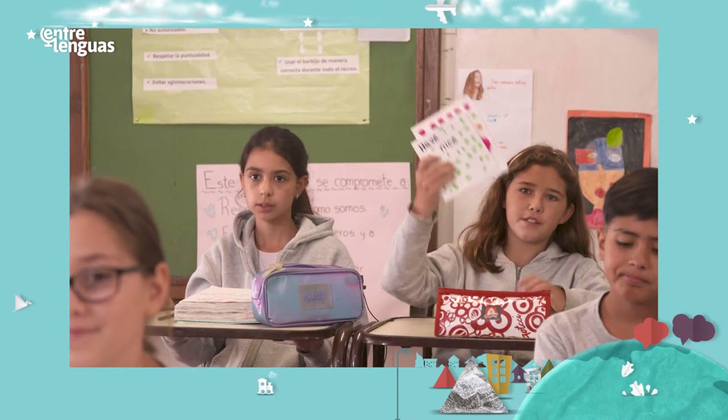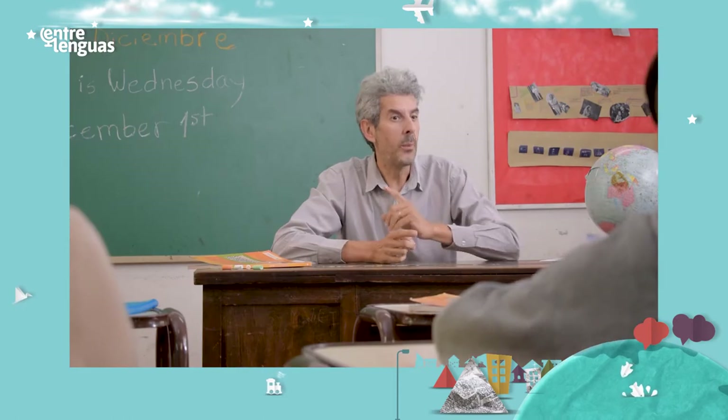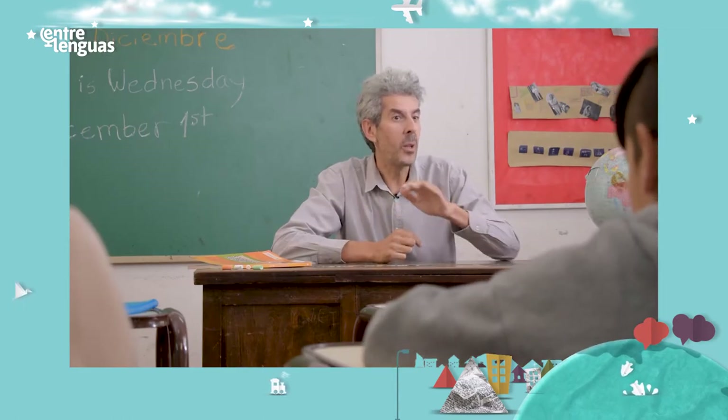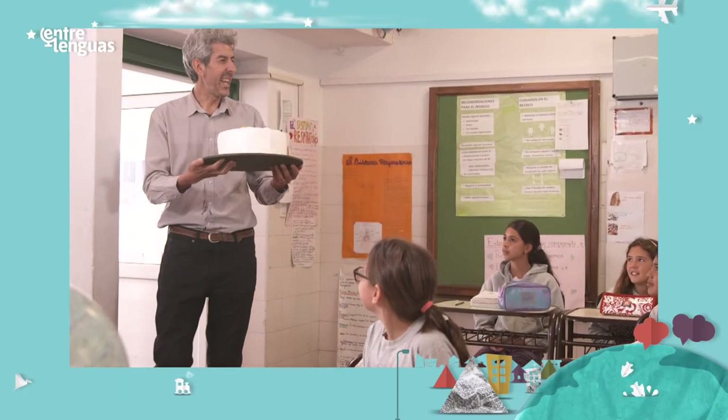And some cards too. Nice. Why don't we hang the poster on the board and place all the cards on the desk. Good. Look, here's the cake.